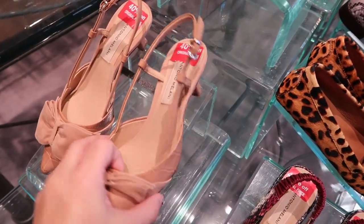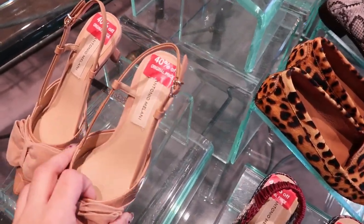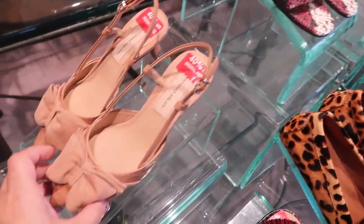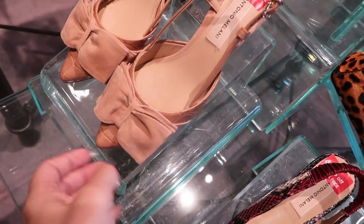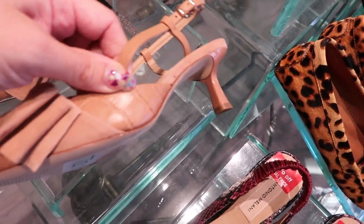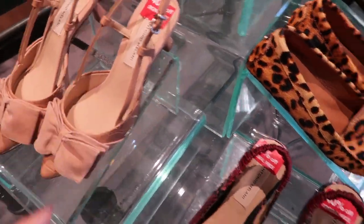I love these little slingbacks by Antonio Milani. They're 40% off the original price. They have a little beige suede bow and an alligator trim. Those are really cute.